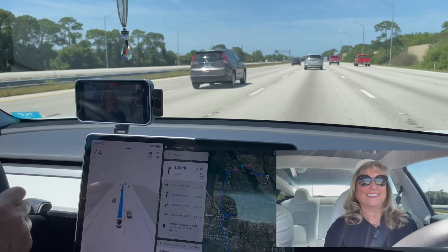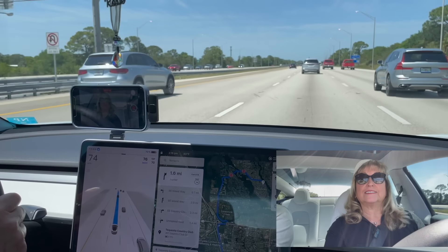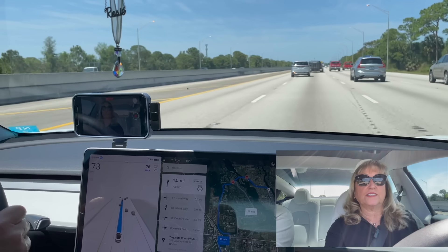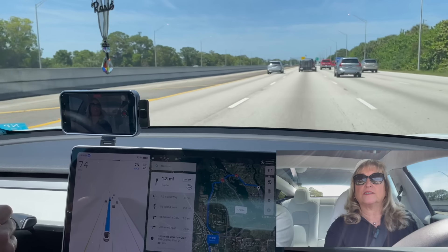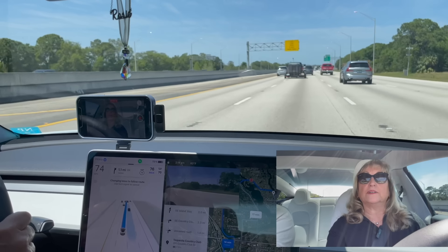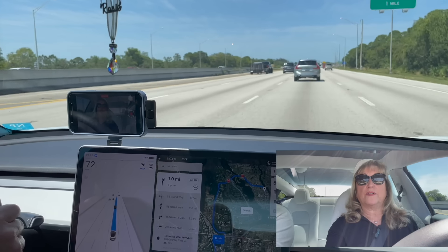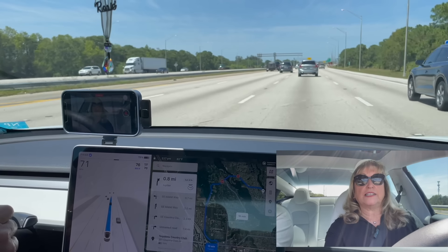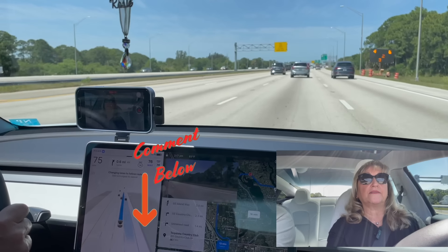The lanes are clear. I would have already started getting over, but let's see what it does. It's slowing down a little — I wonder if that has something to do with how many miles it is to the exit. It might calculate your speed versus the mileage and start to work its way over. It's making the move now at 1.2 miles out. There's a car coming up on the right — we have to get in that right lane. He's coming up a little faster than we are, so it sees that. The car has passed us, the lane is clear — there we go. It knows the lane is clear to go.